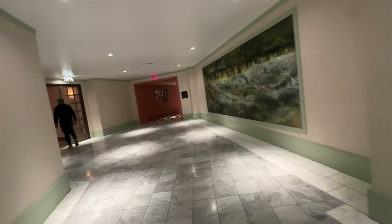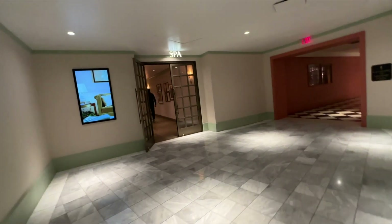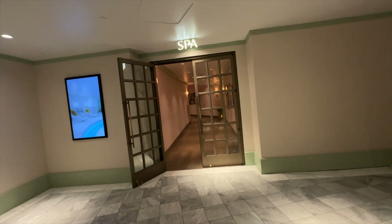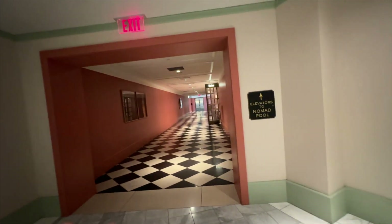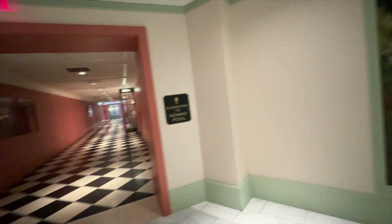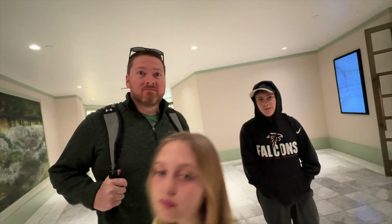Around this corner we have the spa — so if you have a spa appointment, if you're getting a facial or massage or whatever, you would go down in there. And if you wanted to take the elevator to the place next door and to the pool, you can do that up here too. That's pretty much it for the second floor, so let's head up to our room and do a room tour.